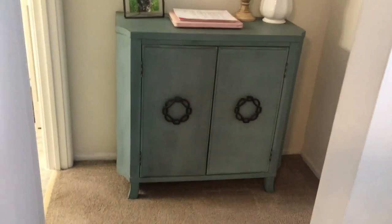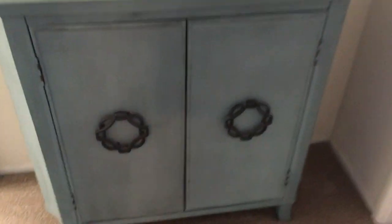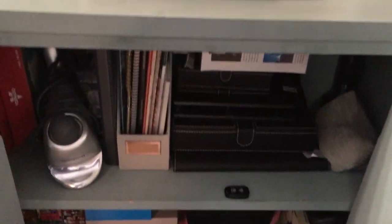We have this tiny little nook where we bought a piece from HomeGoods — my computer is on top and there's more storage underneath. We keep a couple of board games, Jesse's toolbox, our iron, and some other things like music equipment.